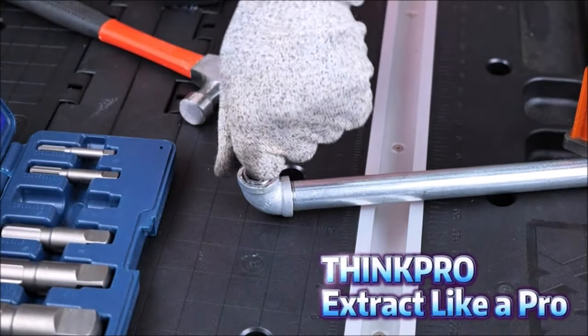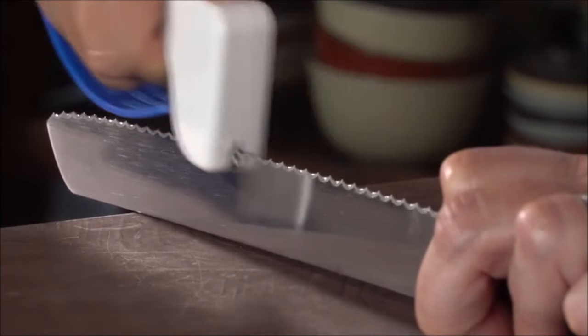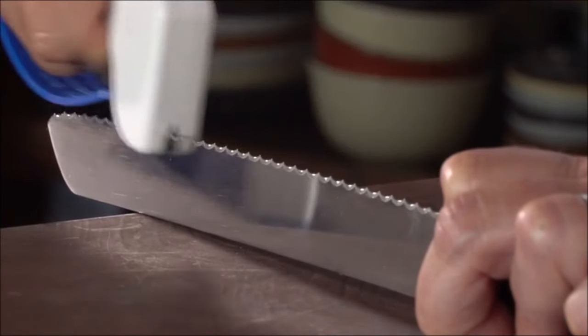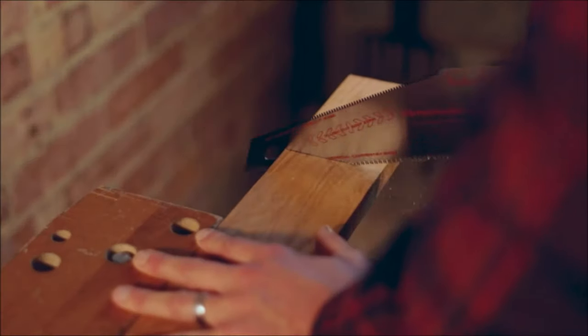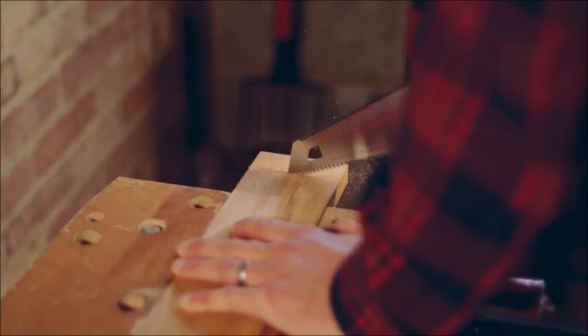Hey there, DIY enthusiasts and tool lovers! Welcome back to our channel where we bring you the coolest gadgets and tools to make your life easier. Today we've rounded up 10 must-have tool attachments that will revolutionize the way you work around the house. Let's dive right in.